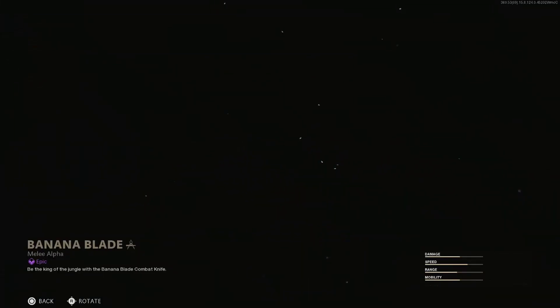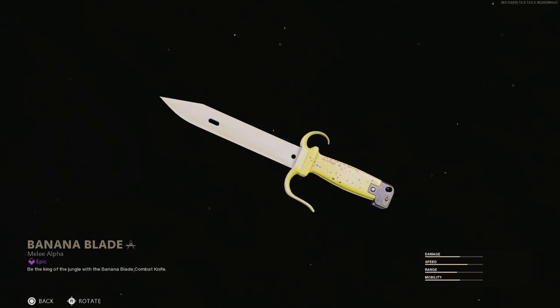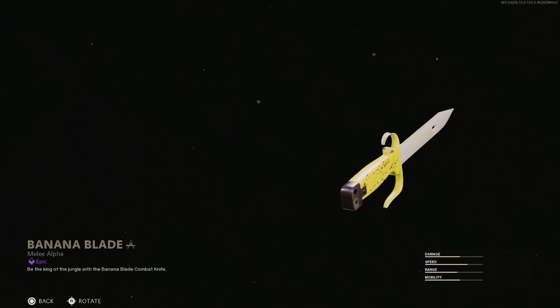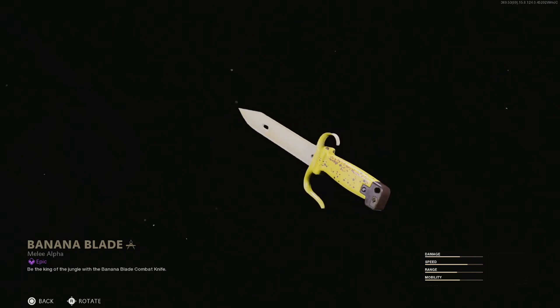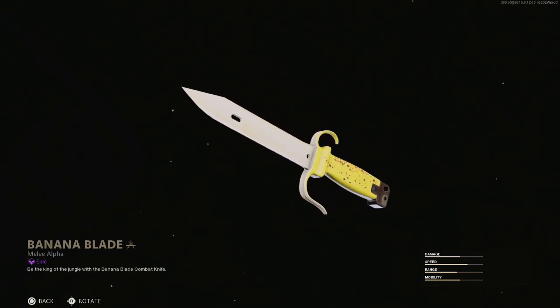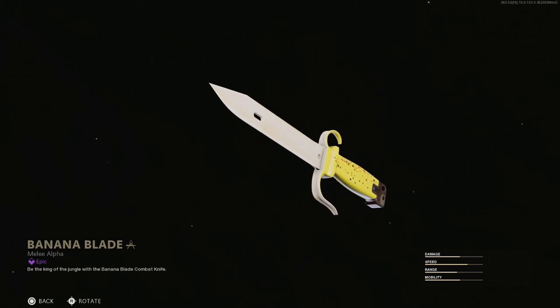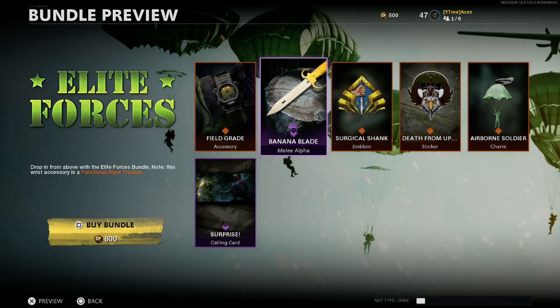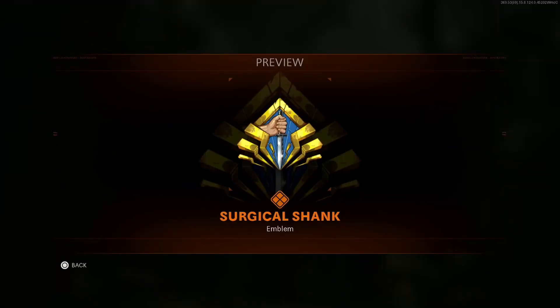Next we have the Banana Blade knife — check this thing out. It's actually pretty cool; I don't love it but it's definitely unique. It kind of wiggles — got a little wiggle action going on with the peel. The handle is actually peeling off the blade, which represents the banana — that's actually kind of cool, I didn't even realize that at first. This one's really unique. I love the unique knives that come out; we've had some in Cold War like the steak knife, and in Modern Warfare we had a really cool box cutter that replaced your knife entirely. This one's definitely up there, so I'd definitely recommend picking it up just for the unique aspect of it.